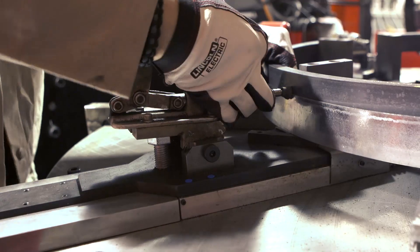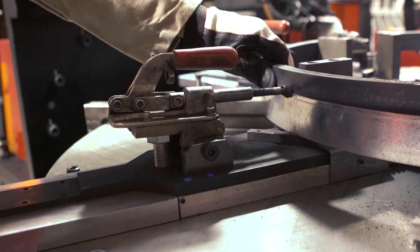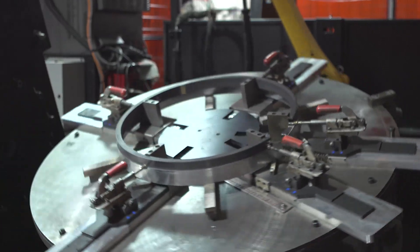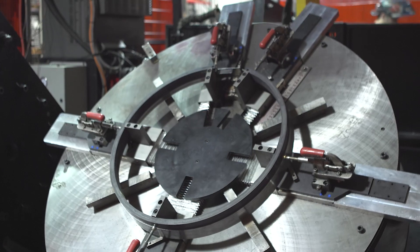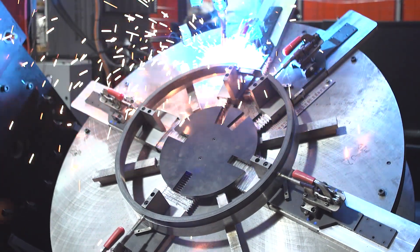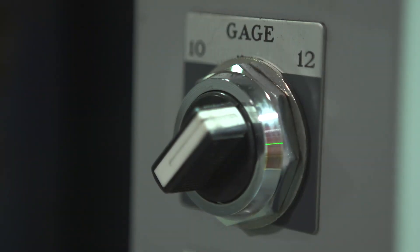But when you're using a robot, all you have to do is load the product on, clamp everything in, hit two buttons, and the robot does all the heavy lifting for you. That welding fixture handles 750,000 different size risers. And if you count the skirt, there's a little switch for 10 gauge and 12 gauge, so you really have to double that.